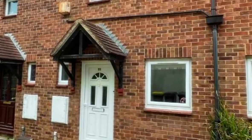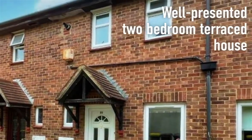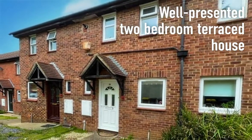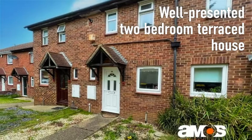Offered for sale with no onward chain, this two-bedroom terraced house would be perfect for a young family, with its vehicle-free walkway position and good-sized rear garden.